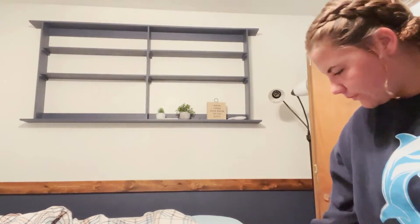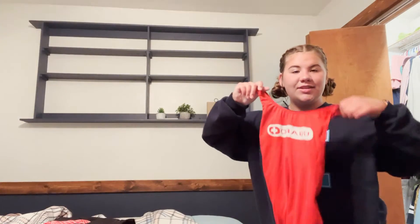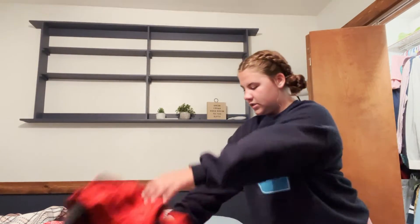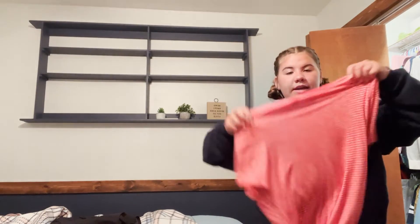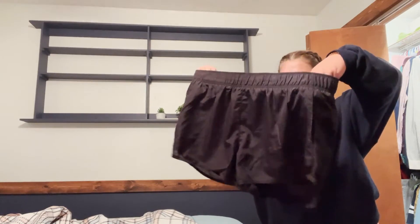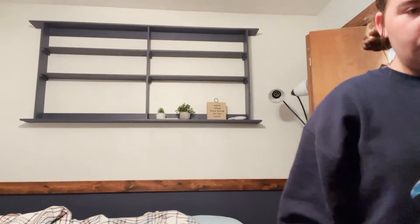I'll give you a little tour of what I'm wearing today — my guard suit, this red and white striped shirt, and lastly a pair of black shorts. Here's my outfit and now I gotta head to work. Thank you so much for watching this get ready with me video — I hope you enjoyed!